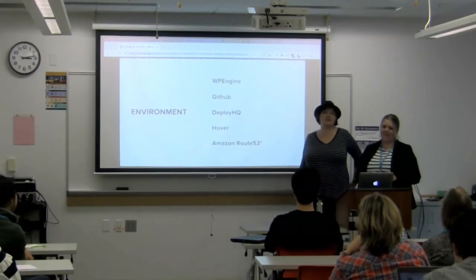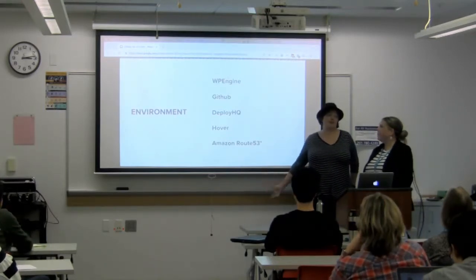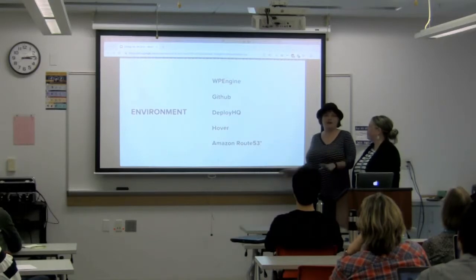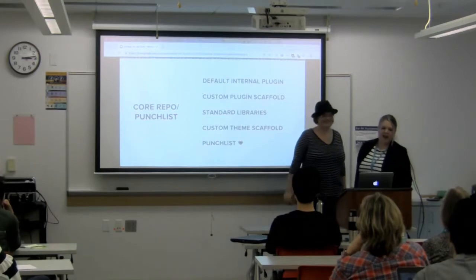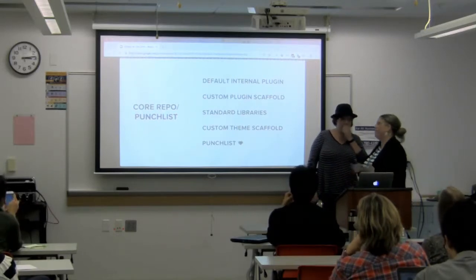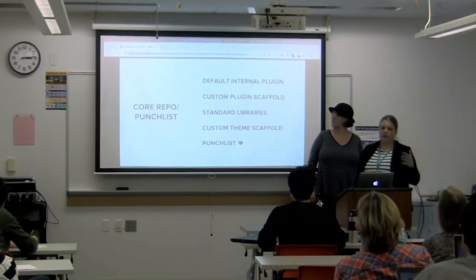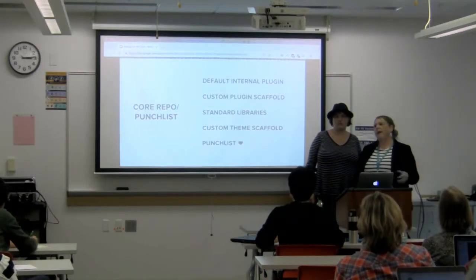Hover is what we use for domain name registration. If you need to register a domain name, we love Hover. Amazon Route 53 is our DNS — our domain name server. It makes sites significantly more performant, but it's a little bit complicated. Another important thing we've developed over time is a core repo — basically a core place and punch list where we have things that we use over and over again. We build so many sites and there are things we just keep doing repetitively, so we save all of these things in one place to copy and paste or download every time we start a project.